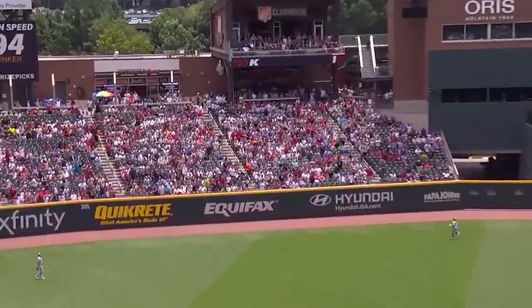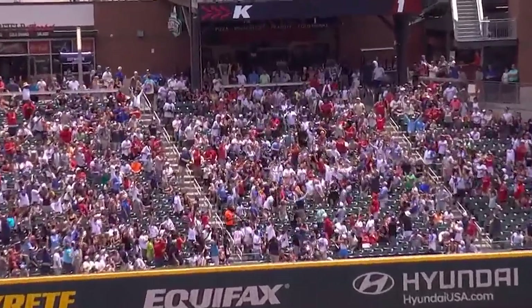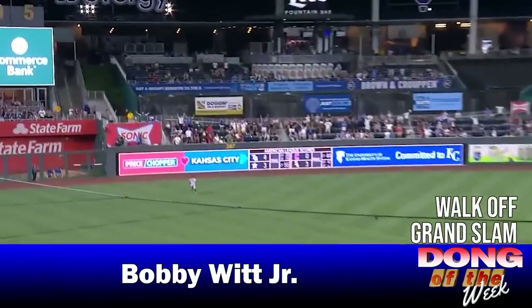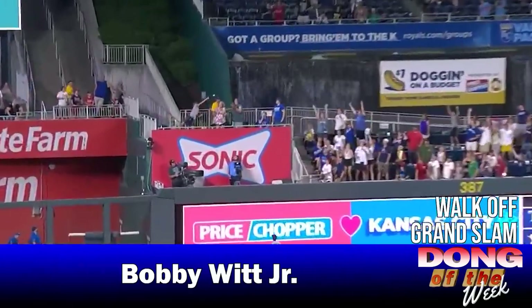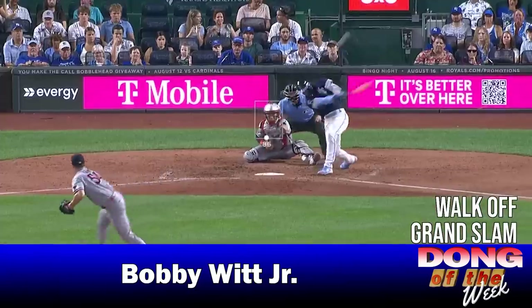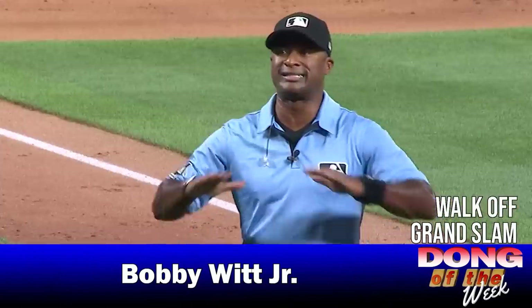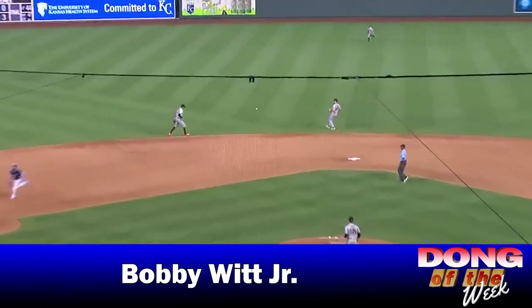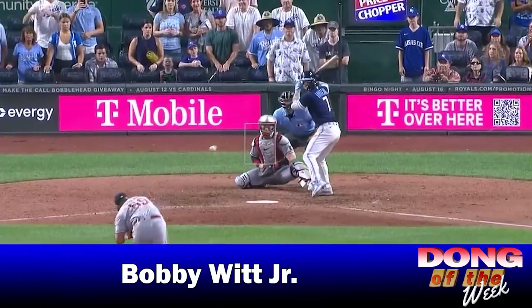Although that might have technically been the longest Dong of the Week, the long Dong of the Week goes to Bobby Witt Jr. for this walk-off Grand Slam Dong. Witt was actually Dong robbed by the umps earlier in the game for this ball that was initially called a homer. Then later on he had a huge RBI in the game, and then polished it off with this game-winning walk-off Grand Slam Dong.